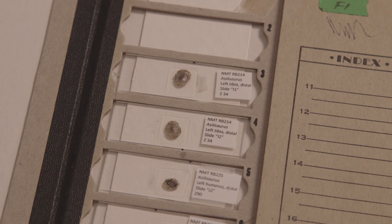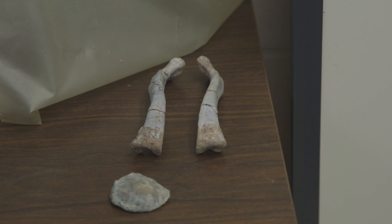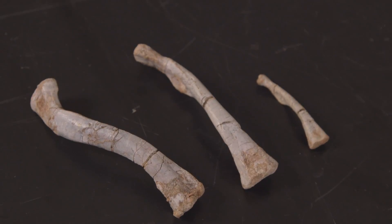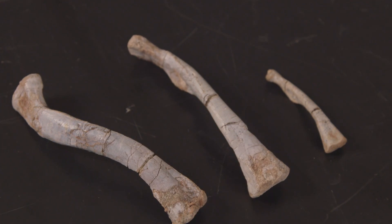This is very rare for early dinosaurs and their closest relatives. We normally only find maybe part of one skeleton, if we're lucky, three or four skeletons.